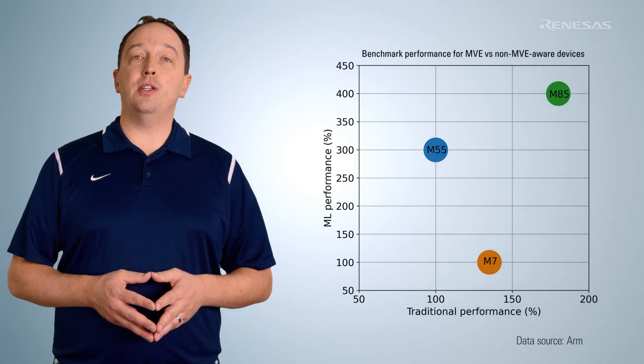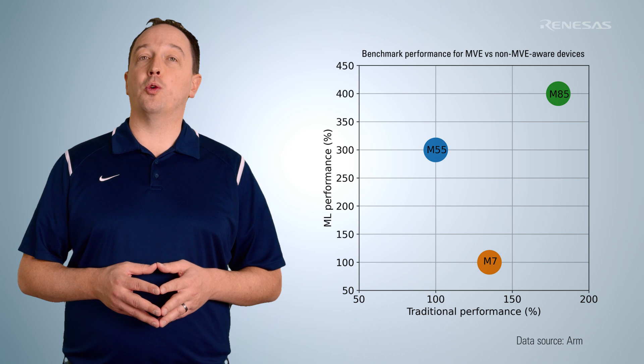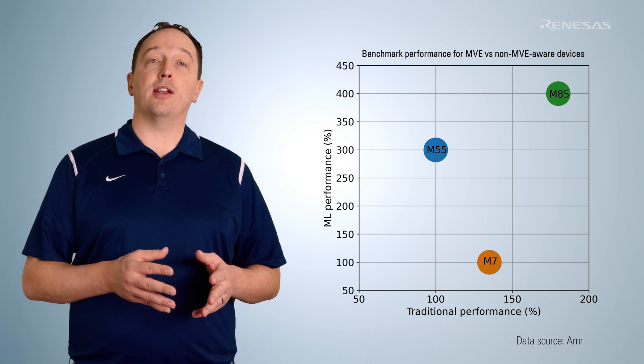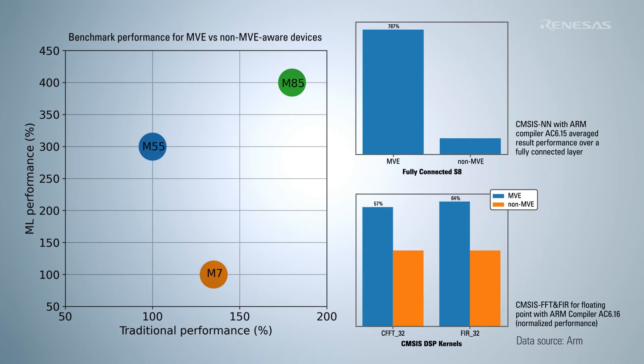With a CPU frequency up to 480 MHz, the RA8-M1 group has a CoreMark score over 3000 points, providing significant performance gains over MCUs based on a Cortex-M7. Combined with Helium technology, the RA8-M1 offers 4 times the ML performance of a Cortex-M7 core. Helium also improves some ML kernels by nearly 800%, and floating-point FFT and FIR performance by up to 57% and 64% respectively.